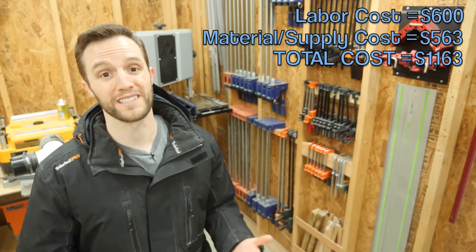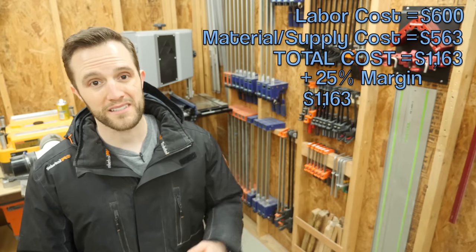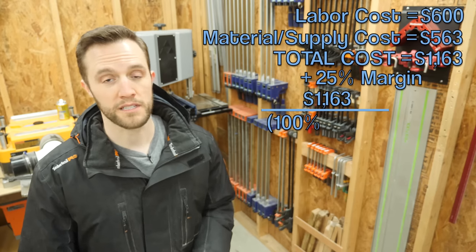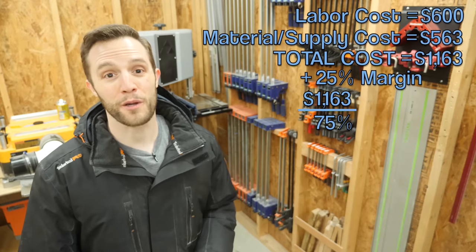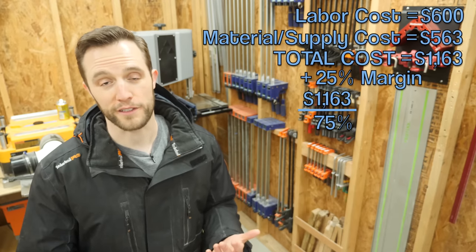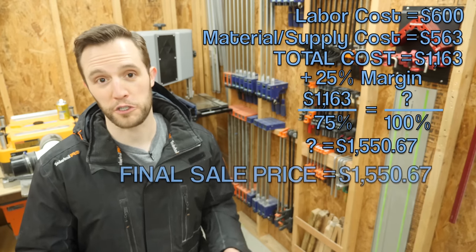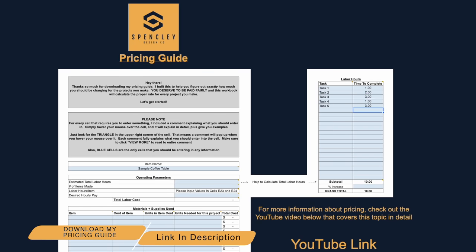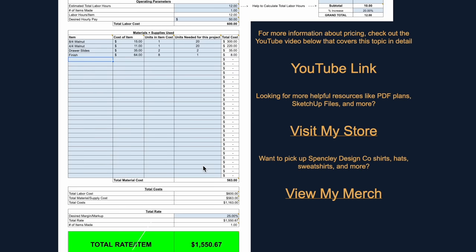So if our total costs for that table were $1,163, and we wanted to make a 25% margin on that, you would take $1,163 and divide it by 100% minus your profit margin of 25%. What that's basically saying is that $1,163 represents 75% of the price that you want to get for the table, so you need to solve for what 100% of that price would be. That comes out to $1,550, which is the final price that you should be charging for that coffee table. If all that math seems a little complicated, the model I put on my website will do all the calculations for you — just open it up in Excel, Google Sheets, or whatever spreadsheet software you like, and you're all set.